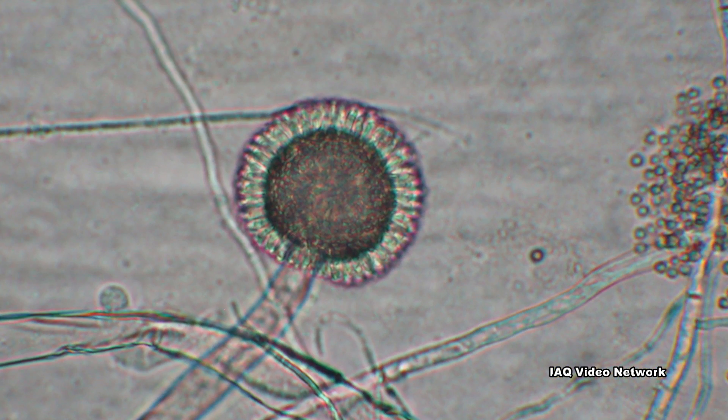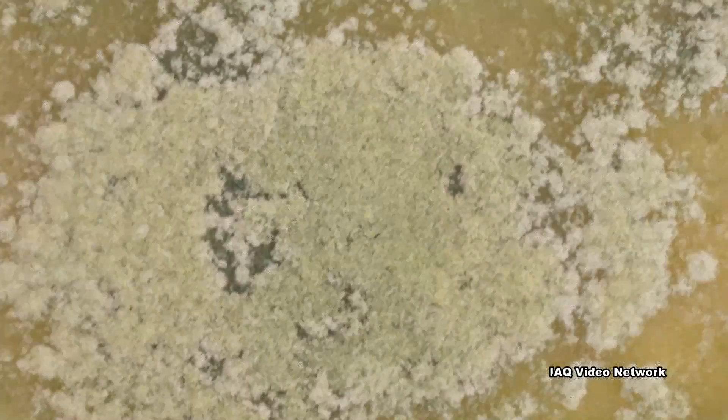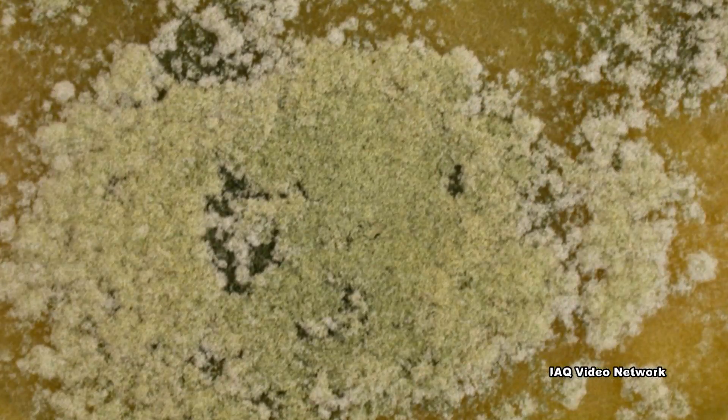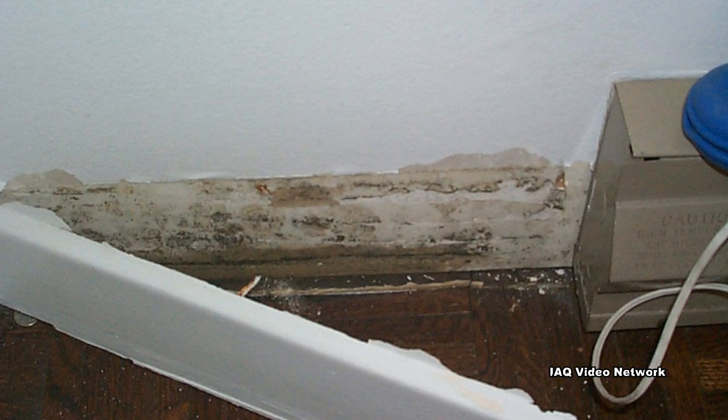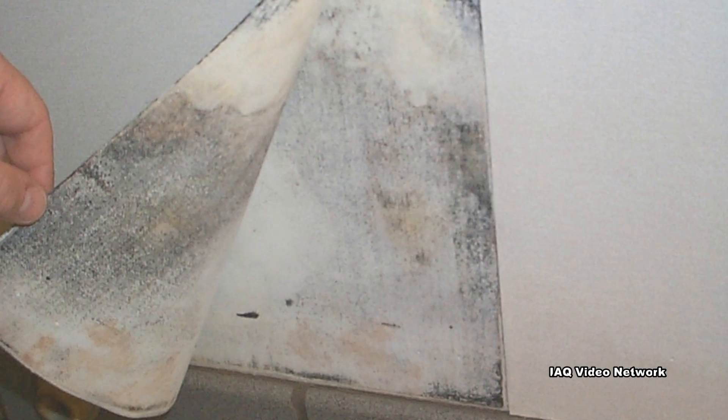This technology has been licensed by firms that provide this test commercially. As with all test methods, they each have their pros and cons. There are many factors involved with a typical mold investigation in a home, but the ERMI test can be a useful tool for evaluating the potential risk of indoor mold growth.